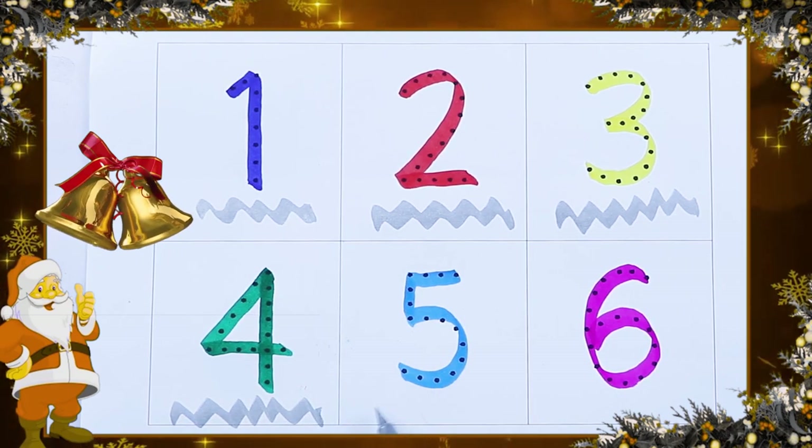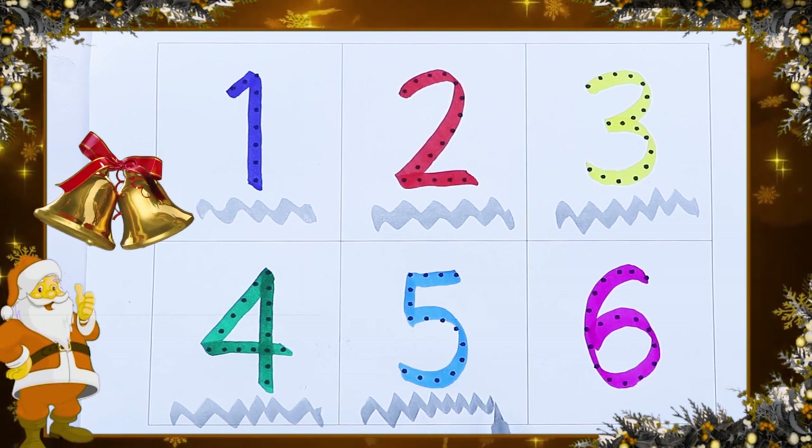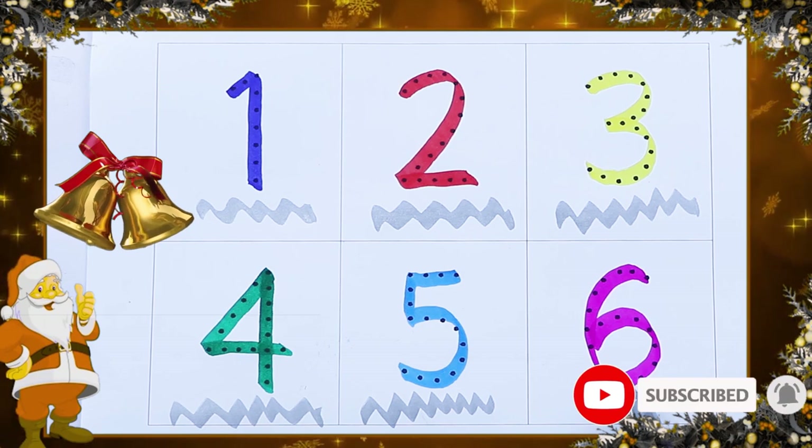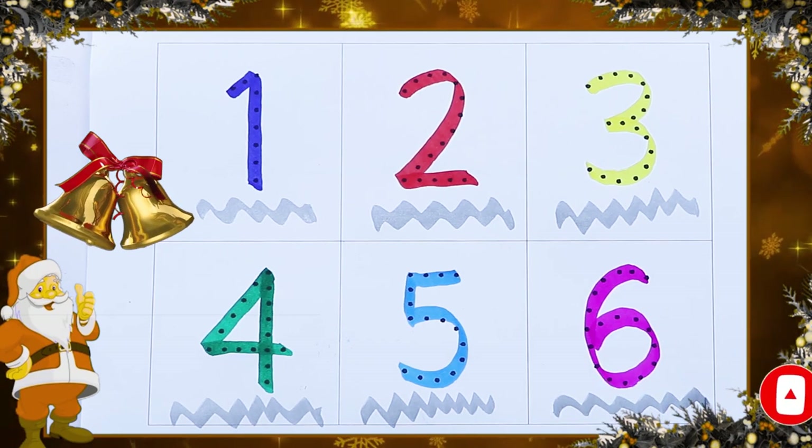Which color? Number 5. Sky blue color. It's a pink color. Pink color number 6.